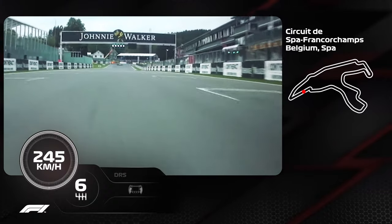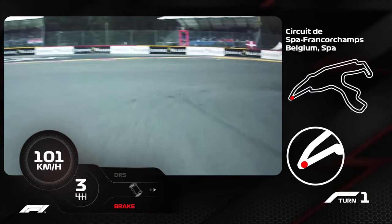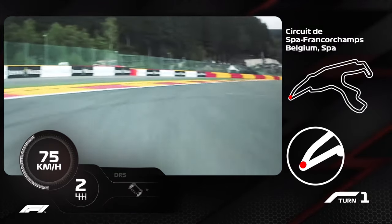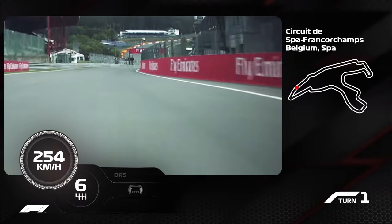The very first corner is a very tight hairpin. Braking is very difficult because you run low downforce, but it's all about the exit because you have such a long straight ahead, so whatever you can gain there you will gain the whole straight.